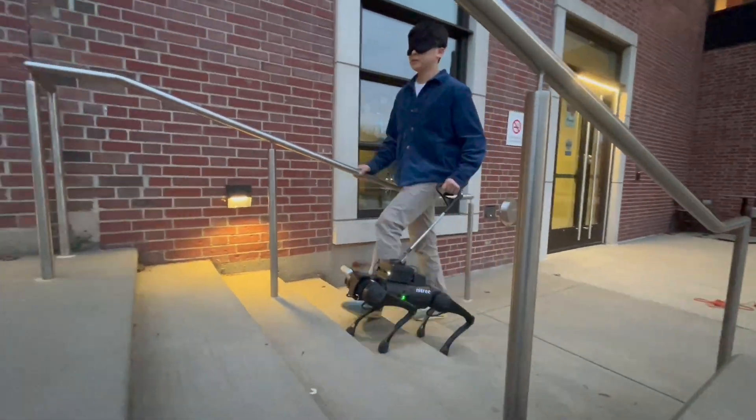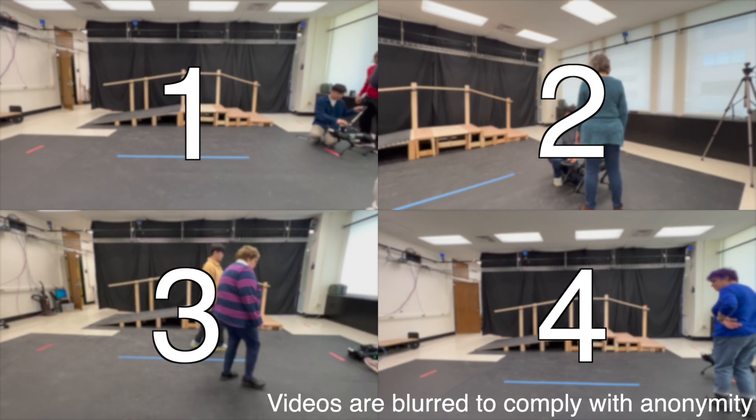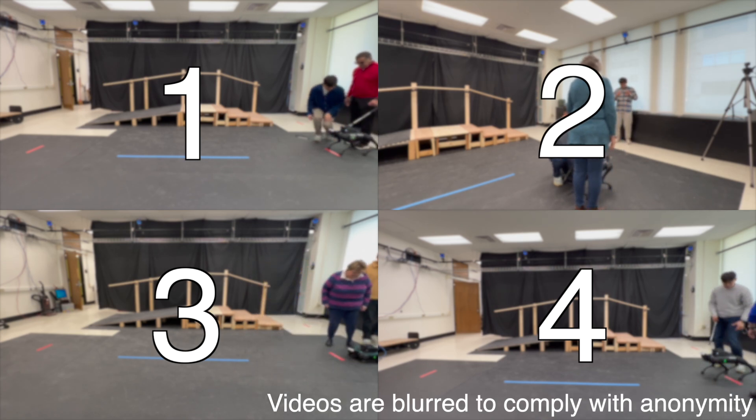For stair climbing, we conducted tests in real-world environments to ensure robustness. Finally, our lab experiments demonstrate that the controller can reliably and consistently traverse stairs. We conducted a user study with blind and low vision participants to evaluate whether our controller could address challenges identified in our exploratory research.